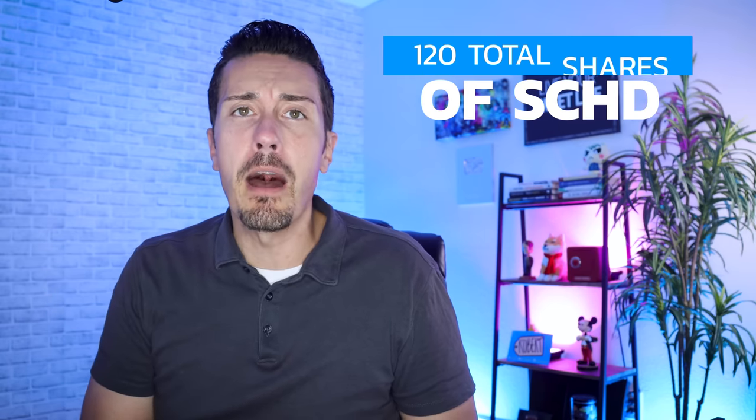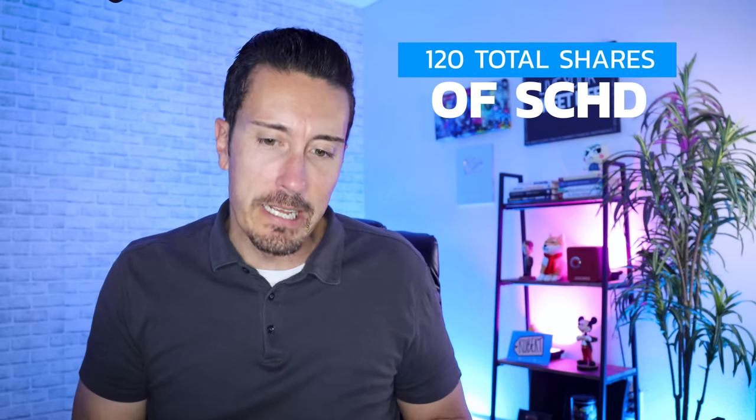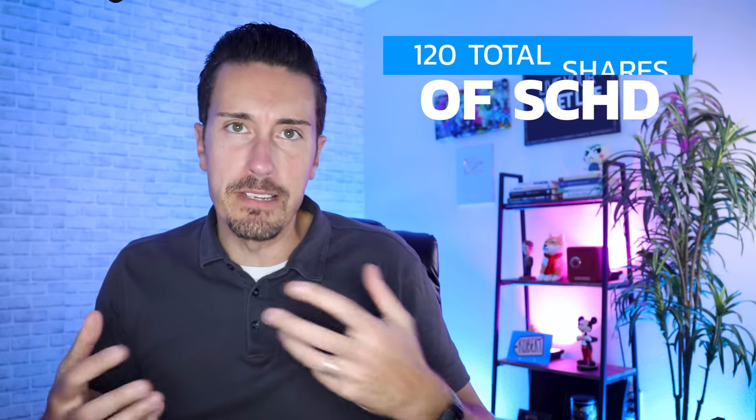I've been investing in SCHD every single month, and right now I have a total of 120 shares in my Roth IRA. You can invest in SCHD through anything you'd like — a normal brokerage account, a Roth IRA, or a 401k if your company offers SCHD as an option. But the most important thing to notice is that putting it in a Roth IRA comes with specific benefits.